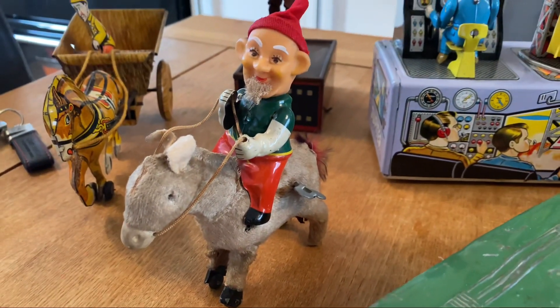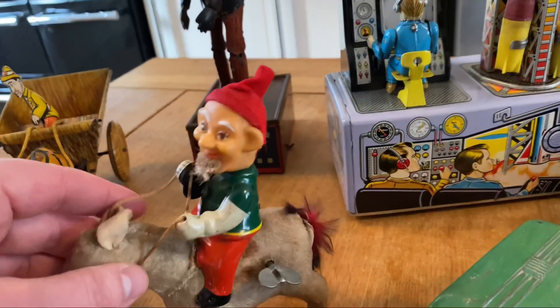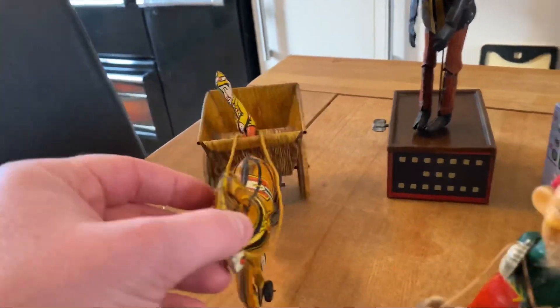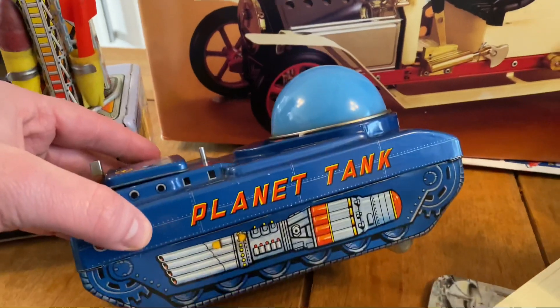Check out this dude on here though — how funky is that? When you wind him up he just hops along, which is quite cool. And we've got a Marx cart — again, lovely. Then we've got some lovely space toys, fully working as well.